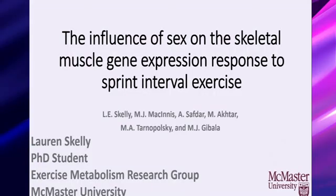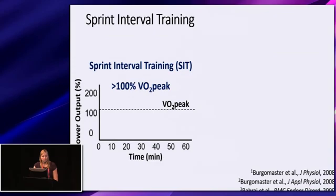Sprint interval training, or SIT, consists of brief bouts of exercise performed at a supramaximal intensity interspersed with periods of recovery. The exercise interval is performed in an all-out manner or at a power output greater than that obtained at a VO2 peak test. One common form of SIT is repeated Wingate sprints, where one performs a single Wingate sprint at 7.5% of their body weight, followed by four minutes of recovery, repeated for a total of four to six times.